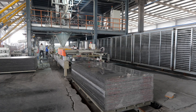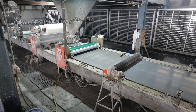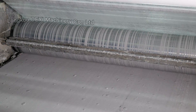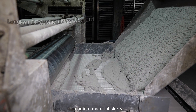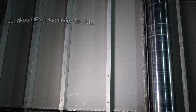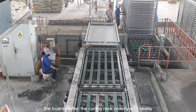Board-making Machine. PPC Mode Automatic Loading. Coating Release Agent. Place Material Slurry — See Material Slurry, Medium Material Slurry. Aluminum Alloy Scraper Device.